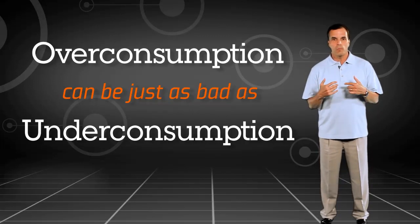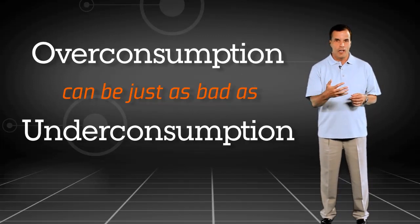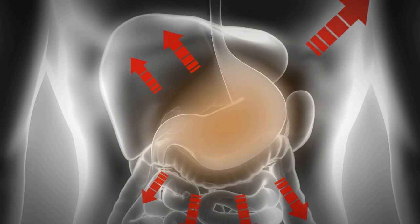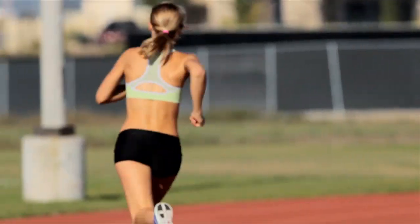I see athletes get into more problems when they overconsume calories as opposed to under consuming calories. During exercise, blood is being shunted away from your stomach. It's being shunted to working muscle, to the heart, and to the brain.